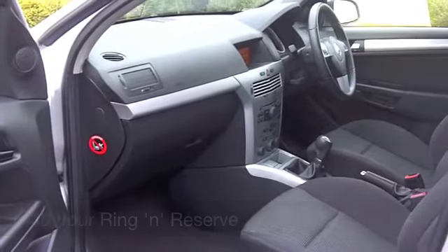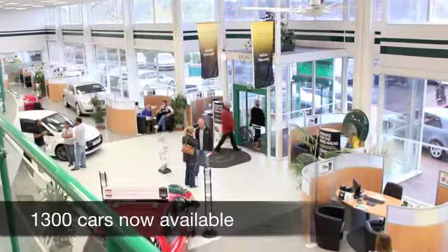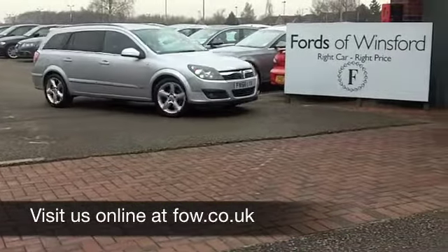So if you'd like to part exchange your existing car or if you need finance, no problem — come on down, we can sort all that for you. Come and have a test drive and discover this great car for yourself at Fords of Winsford.